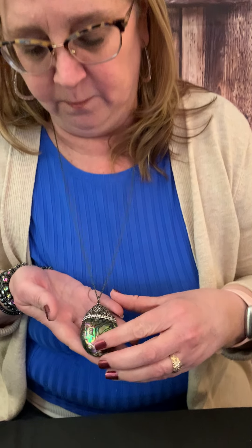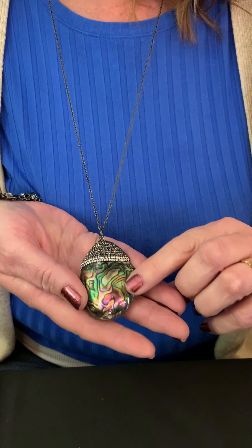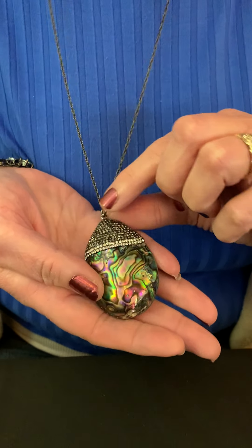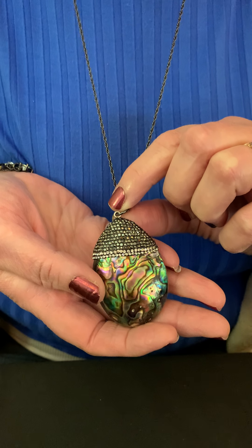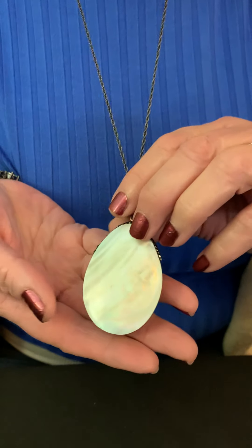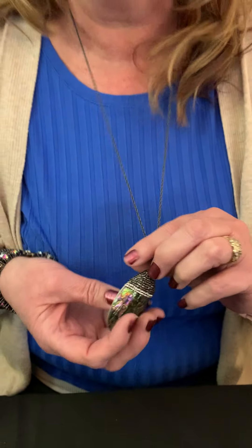Now let's talk about the Lagoon that I'm wearing. This piece is so stunning. It has natural abalone shell, hammered hematite, and crystals. If you turn it over, it has mother of pearl, so you could wear it either way. Today I thought these colors went really well with the blue I was wearing.